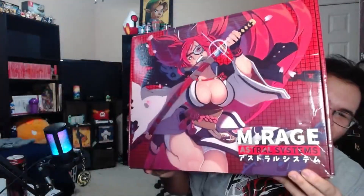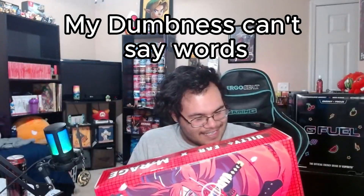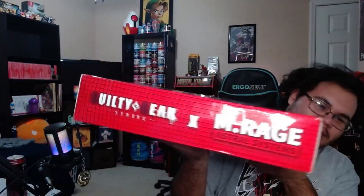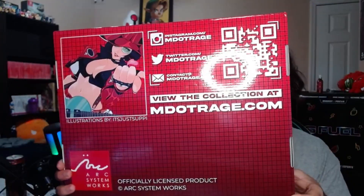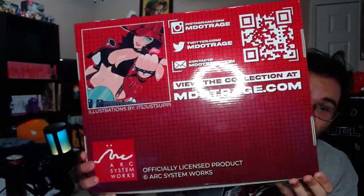If you guys are wondering why that shelf right there is very empty, I'm gonna be putting the box in the background to show how this looks. Look at how beautiful the box is — it's a nice red where you have the Baiken art. On the back it does say who drew it. You have the side profile, the box has a bit of a crease which is kind of sad, but it has a nice red grid pattern on all sides. The illustrator's name is 'Upy' — sorry for mispronouncing that.